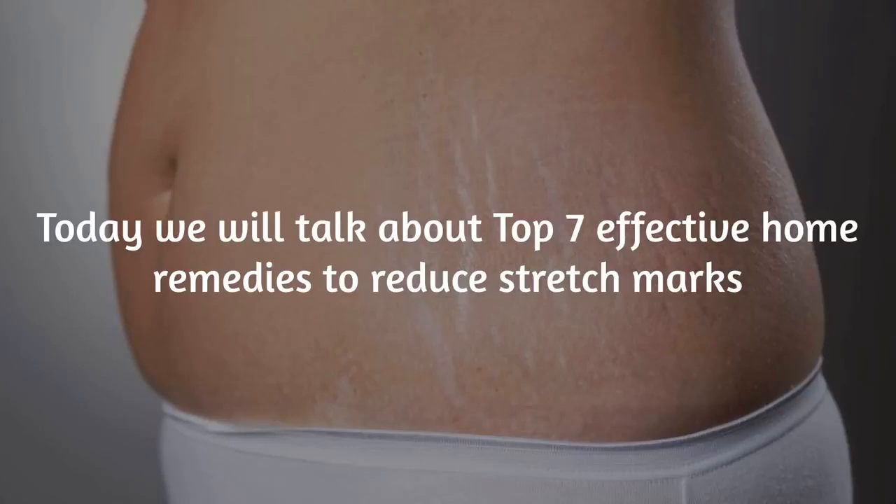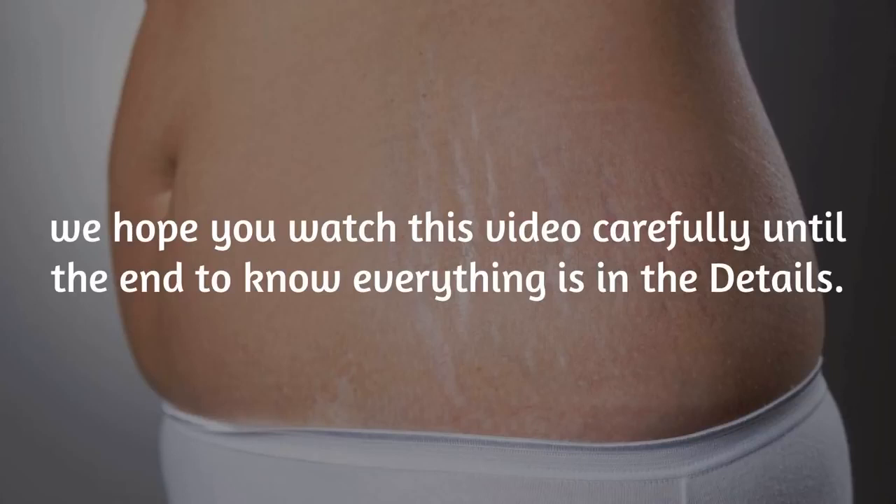Today we will talk about Top 7 Effective Home Remedies to Reduce Stretch Marks. We hope you watch this video carefully until the end to know everything, as it is all in the details.